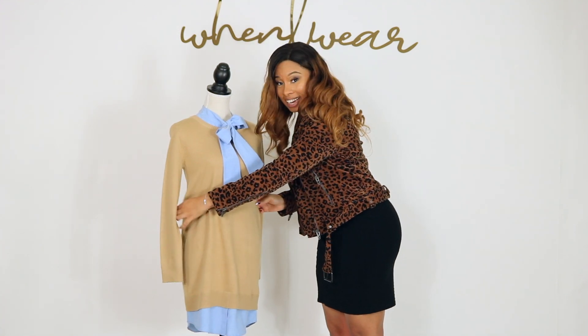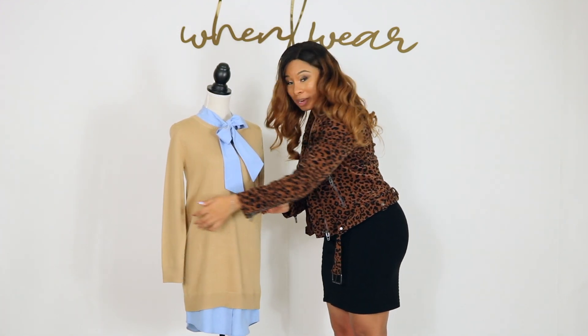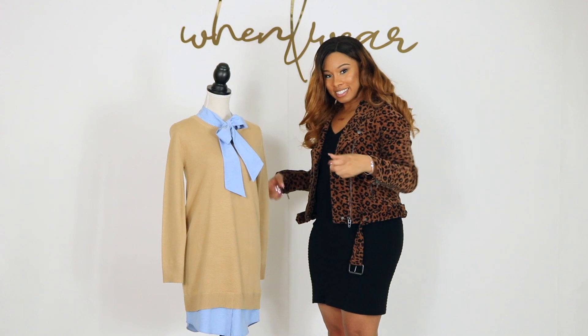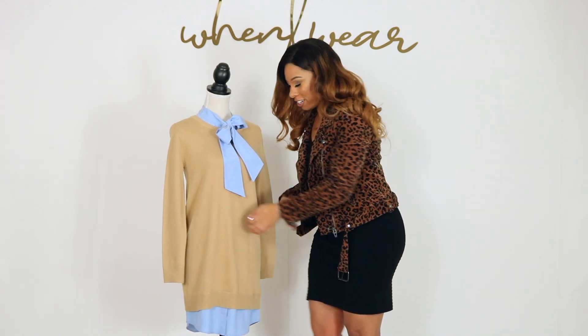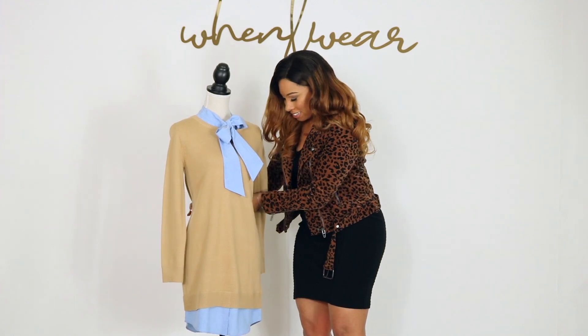It's not tight at all — it's just going to float around your body. If you want a cinched look, you can add a wide belt around the center to give you that nice little snatched look.